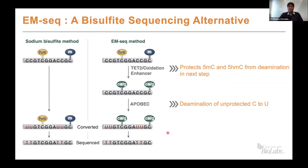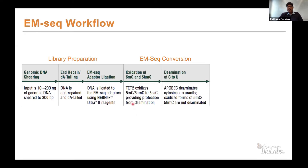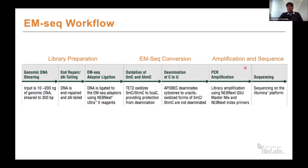Once the two steps of the enzymatic reactions are complete and amplification is done, you end up with a similar sequence as you get for bisulfite sequencing, and the readout is exactly the same. However, the quality of the readout is much better. The overall workflow starts with library preparation. The kit currently works from 10 to 200 nanograms of input, sheared to an average size of 300 base pairs. After shearing, you perform end repair and A-tailing, followed by ligation of EM-seq-specific adapters. Once ligation is complete, the two-step oxidation and deamination conversion is performed, and then the sample is amplified and sequenced.